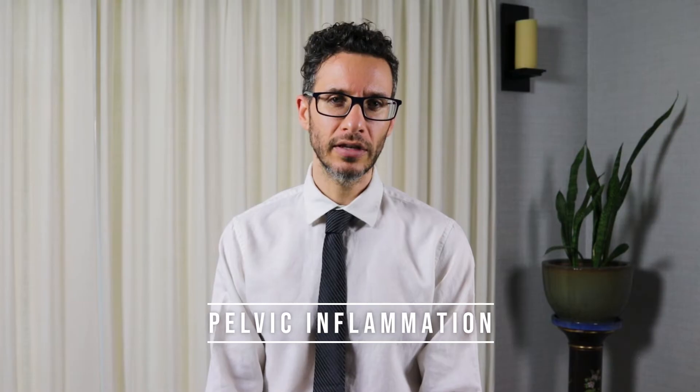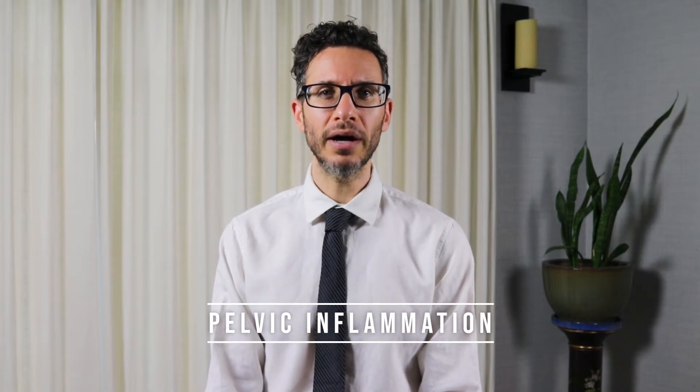What's clear is that the driving force for both of these conditions is an inflammatory process in the pelvis that affects the nerves and muscles of the pelvis and the pelvic floor. Let's start off with the inflammation, since that seems to be the root of the issue for many guys.